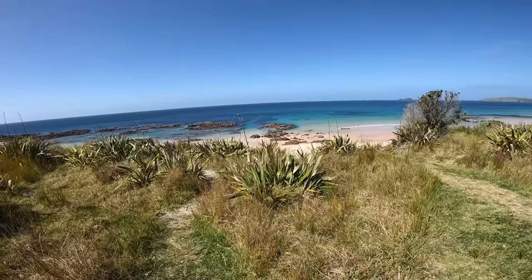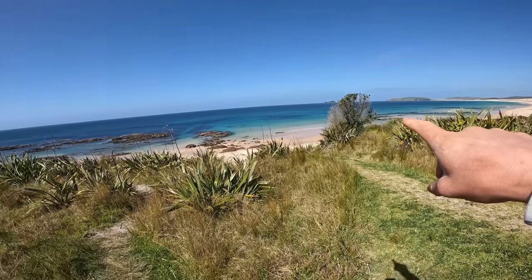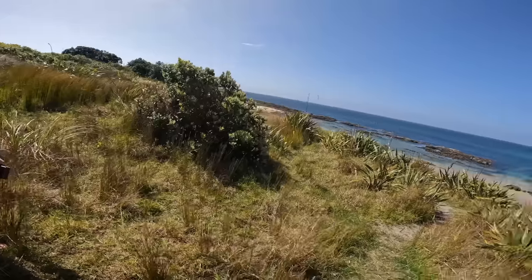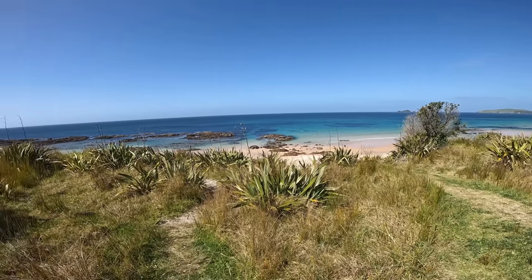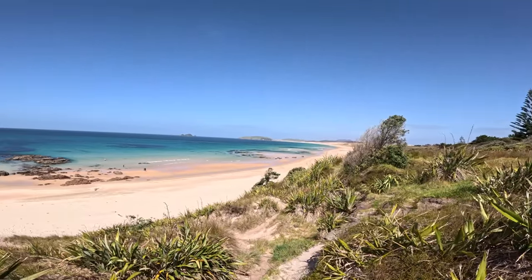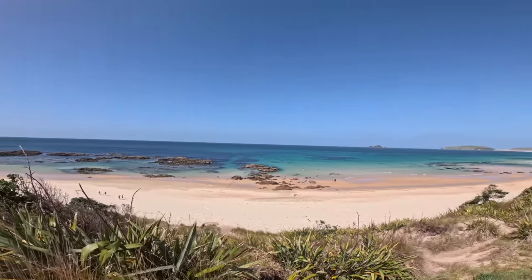How beautiful is that? Look how clean the water is. It's fantastic — beautiful day down here. Bloody nice alright. Just got the motorbike up there and we're going fishing. I'm not going to point out where we're going fishing, but we're going fishing.